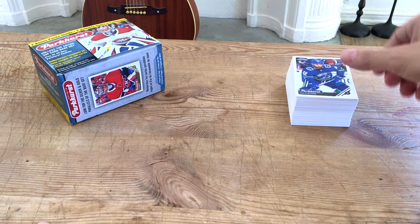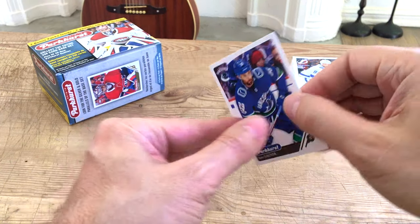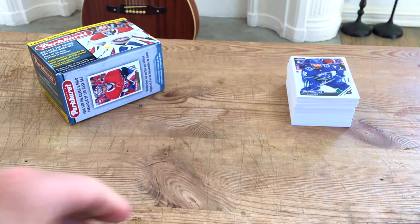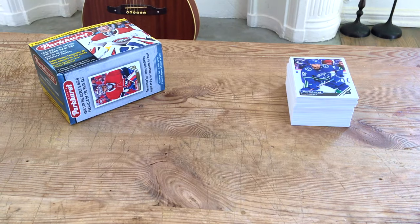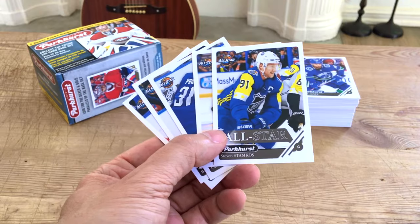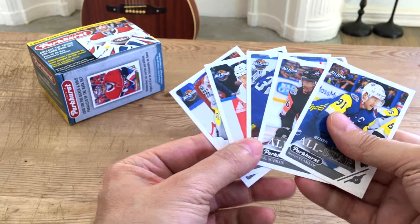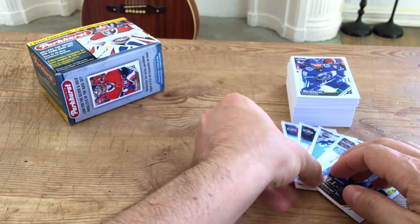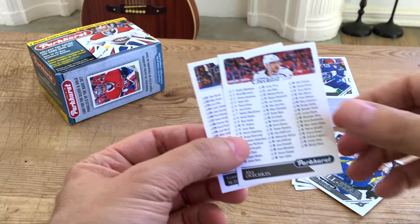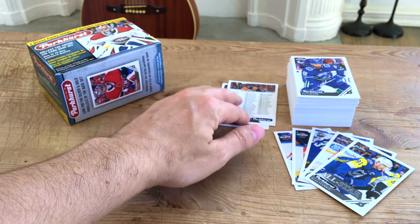With the base cards we received a nice stack — very glossy, reminds me a lot of cards from the 1990s, really accessible brand. At the end of the checklist in the 300s we also have all-star cards. We hit a couple of those — Stamkos, Subban, Carey Price, Boeser, and Holtby base cards, but they're all-star base cards. We also received two checklists: the Ovechkin draft, first overall in 2004, and first overall in 2015 which would be McDavid.